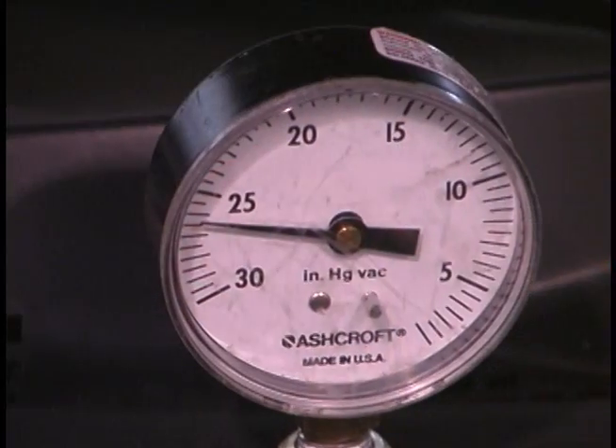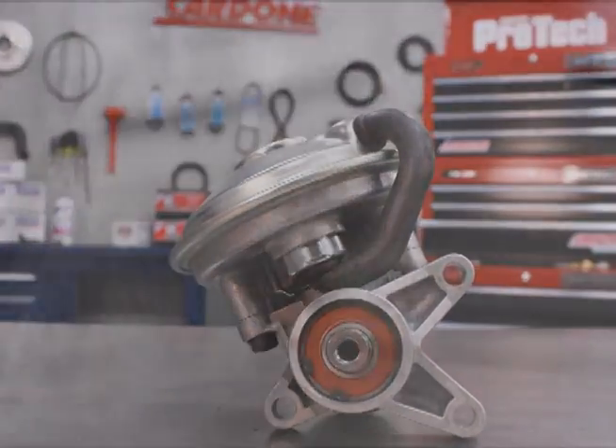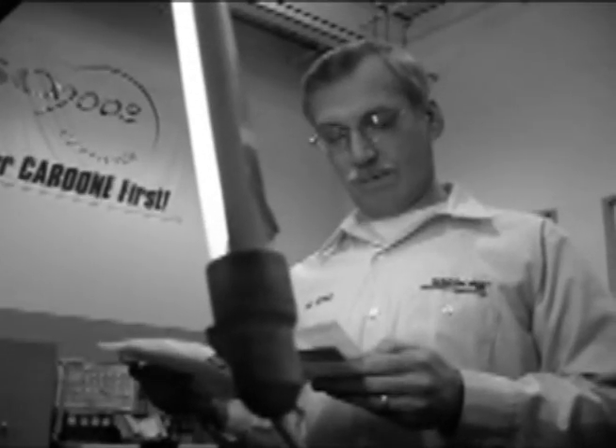We've spent just a few minutes today going over some basic vacuum pump education. In the time it took you to watch this video, you could have made a quick diagnosis of a faulty vacuum pump, possibly saving hours of wasted time replacing other vehicle components in search of the problem. I hope this information has been beneficial to you. Thanks for your time, and I'll see you on our next edition of ProTech.